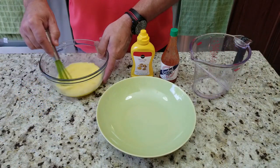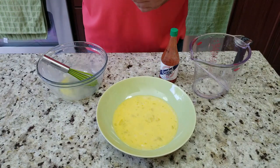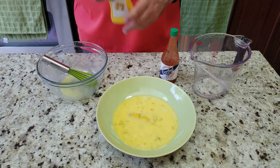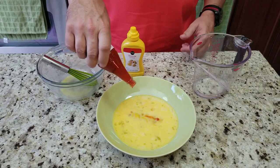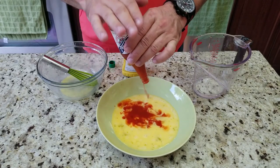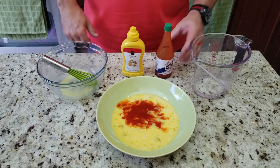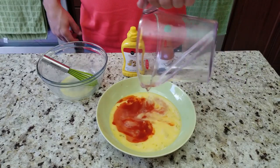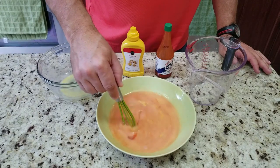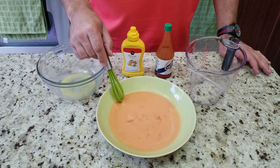Now for our wet batter: three eggs, beaten. Add one teaspoon of yellow mustard, then add about half a bottle of hot sauce — this is to your preference, you can add up to a full cup. Any kind of Louisiana hot sauce will work. Then add a third cup of water and mix it all up. This gives the chicken a nice red tint with all those spices.